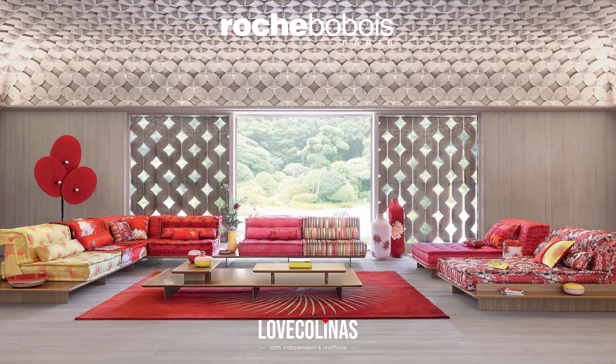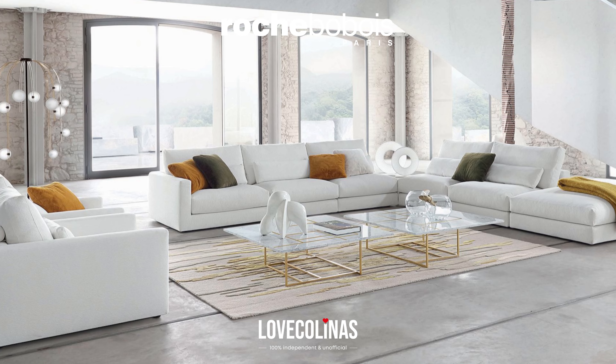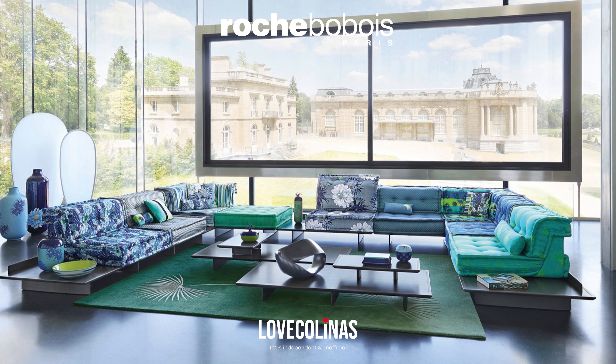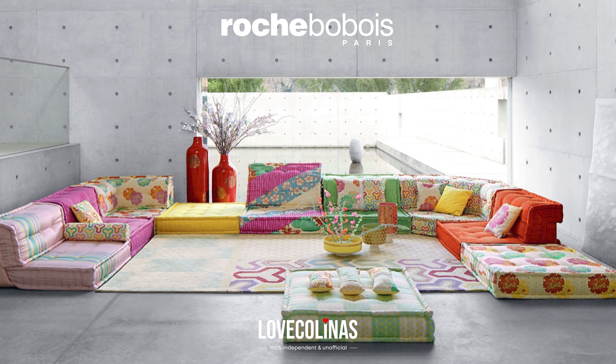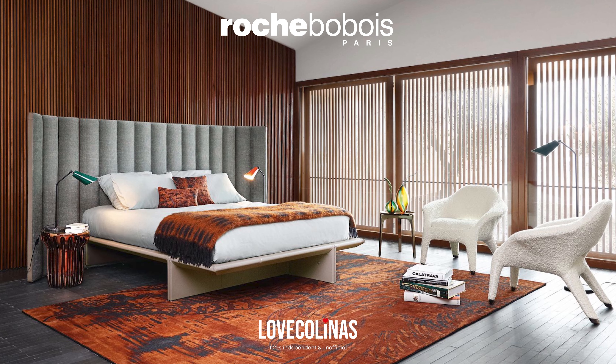Big announcement for our Love Colinas October exclusive offer. If you buy a Faison Villa from us, our sponsor Rochebubah Valencia will fully furnish your new home with €50,000 worth of furniture.